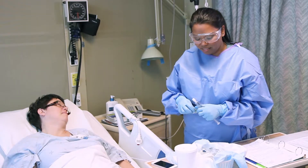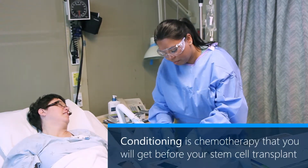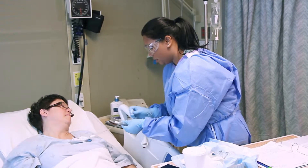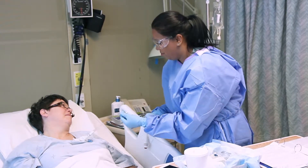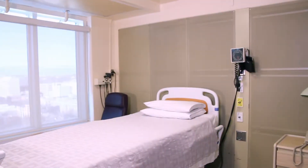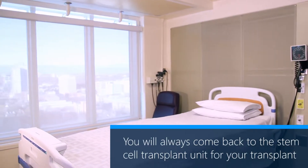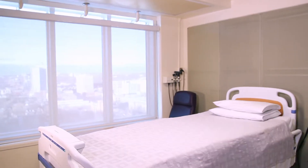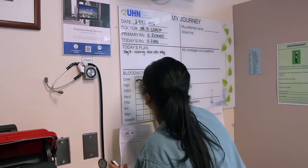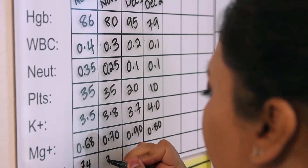Before you get your stem cell transplant, you will get conditioning. Conditioning is chemotherapy that you will get before your stem cell transplant. You may also get radiation to all of your body. You may get your conditioning outside of the stem cell transplant unit. Before your transplant, you will always come back to the stem cell transplant unit and stay in a private room until your blood counts recover. You cannot leave the transplant unit until your blood counts recover. After your counts recover and you are doing well, you may leave the hospital.